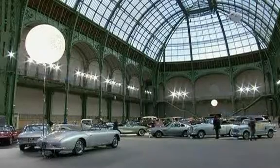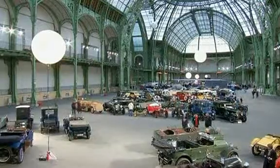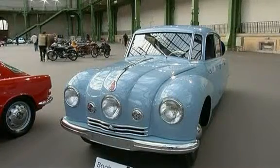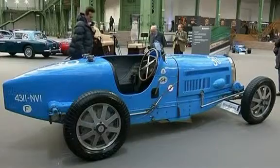Looking like an early 20th century parking garage, Paris' Grand Palais is hosting more than 100 vintage cars and motorcycles. The vehicles are up for auction, and Bonham's car specialist James Knight says one of the stars of the show is this Bugatti.